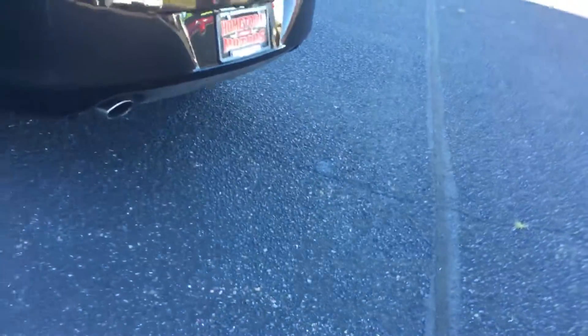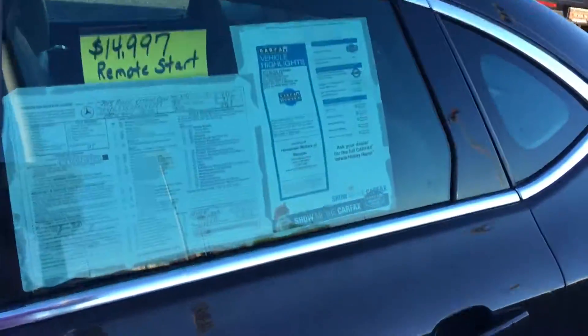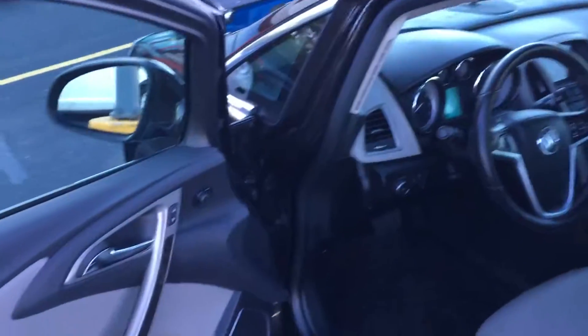It's got a backup camera and repark assist. It's a one-owner vehicle with a 50,000-mile bumper-to-bumper warranty and a 70,000-mile powertrain warranty to the end of 2020.